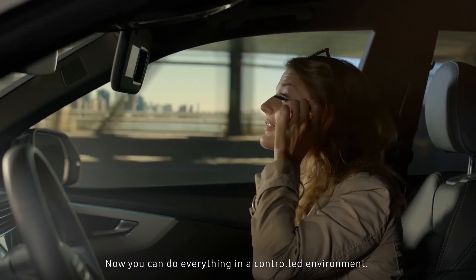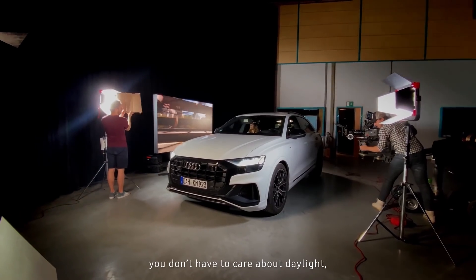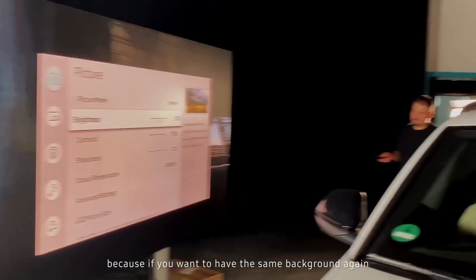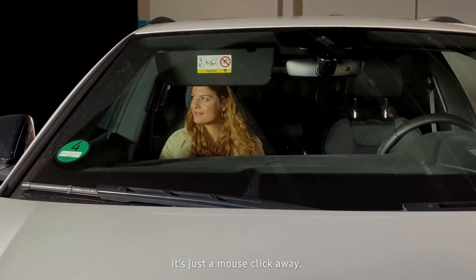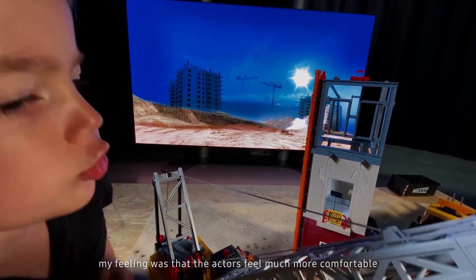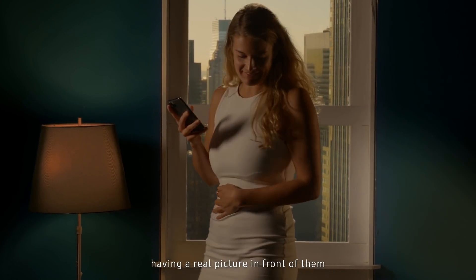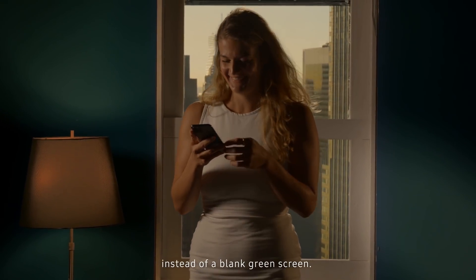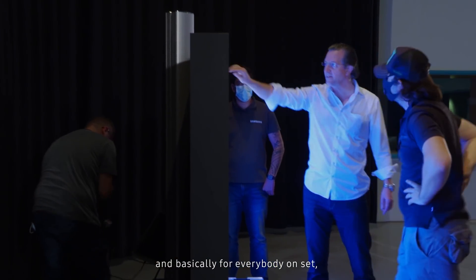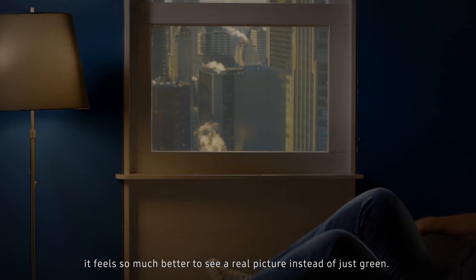Now you can do everything in a controlled environment. You can do it in the studio. You don't have to care about daylight. You don't have to care about the background, because if you want to have the same background again, it's just a mouse click away. During these first tests with the wall, my feeling was that the actors feel much more comfortable having a real picture in front of them instead of a blank green screen. Also for me as a DOP and director, and basically for everybody on set, it feels so much better to see a real picture instead of just green.